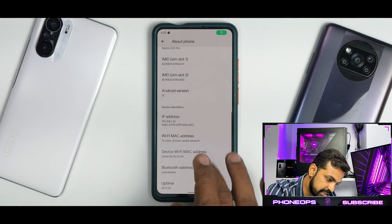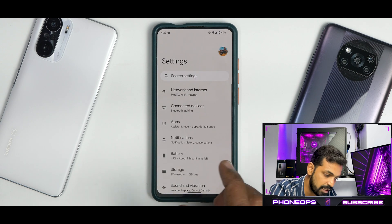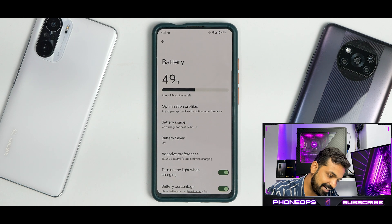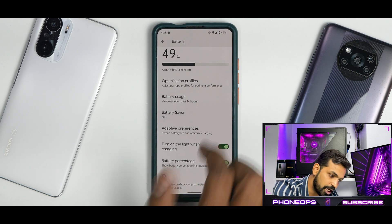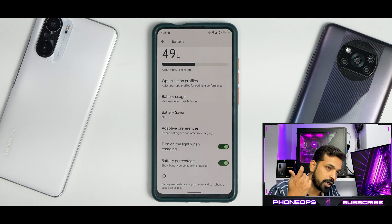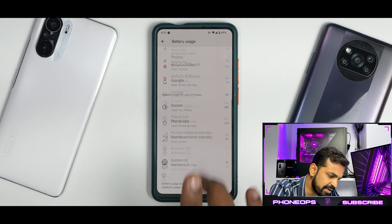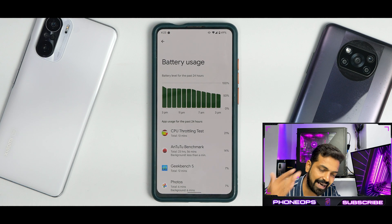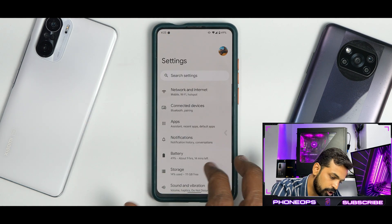If you go to settings and about phone, you will see Android version 12, December security patch, and the Perf CAF kernel as mentioned. In battery settings, you do have optimization profiles — I've selected the performance profile for benchmarks. You have turn on light when charging at the top pop-up camera module, and battery percentage is enabled. Battery usage: about one hour and seven minutes of screen-on time in about 24 hours of usage and we are still at 49% battery. Remember, this is a device which is two years old, so battery capacity would have dropped — this is very good battery life. You do get 24 to 25 watt charging; if you use a 27 watt charger, the charging and battery backup is pretty decent.